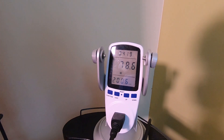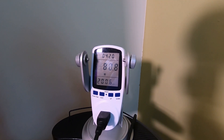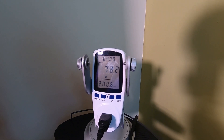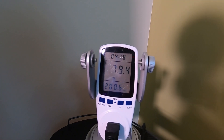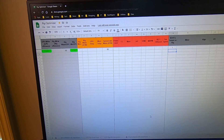We're just grabbing our idle wattage at the wall. It's been bouncing between 77 and 85, but it seems more consistent at around 78 to 80. I'm going to go with 80.